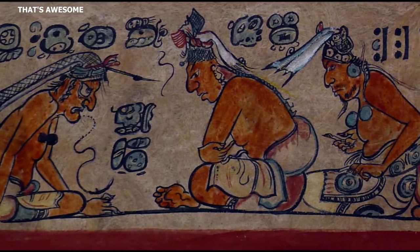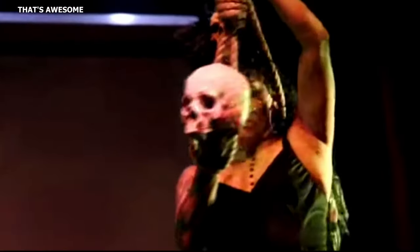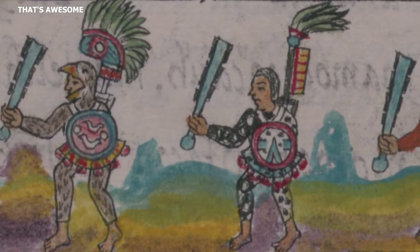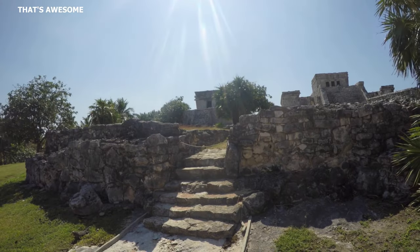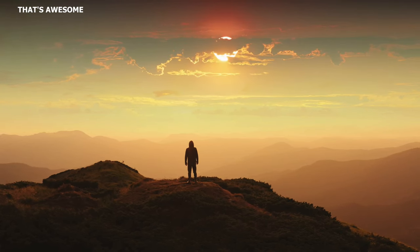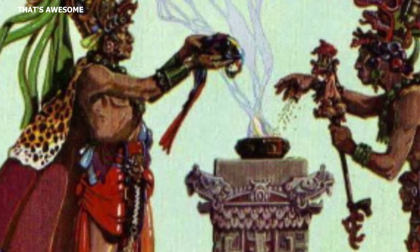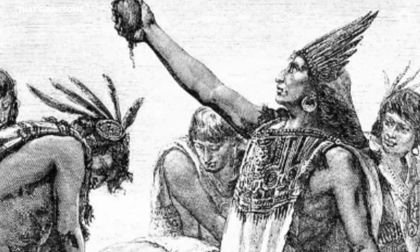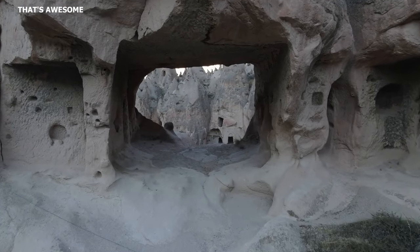There were a few ways to bypass Xibalba and instantly go to Tamoanchan: dying during childbirth, being a sacrificial victim, dying in warfare or on the ball court, or through suicide. The Maya had a goddess named Ixtab associated with suicide, depicted as a decaying woman hanging by a noose. Once a person reached Tamoanchan, they would experience eternal happiness — not in the sky, but on a mystical mountain on the earth. Because of this cyclical worldview, the Maya didn't view human sacrifice as wrong, believing rituals were regularly performed in caves and on high temples symbolizing these cosmic realms.